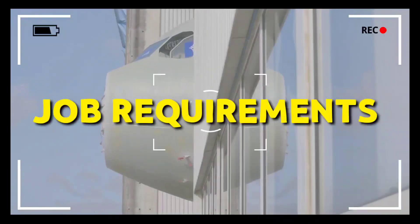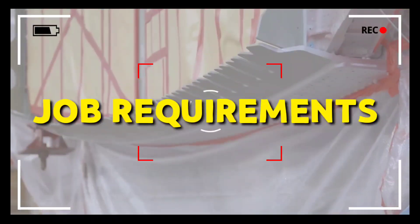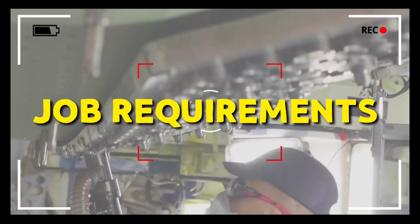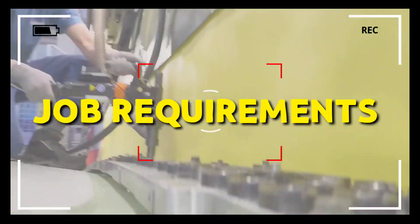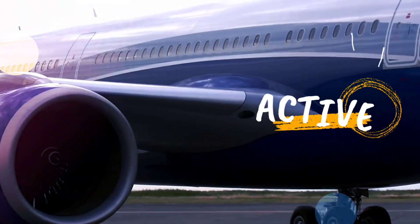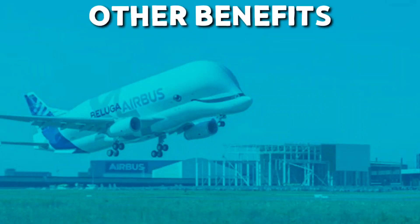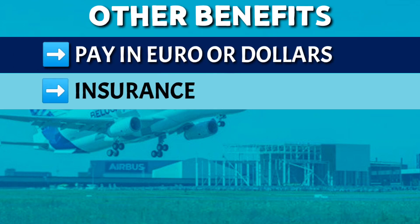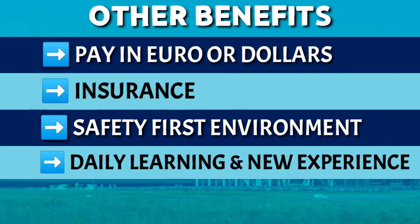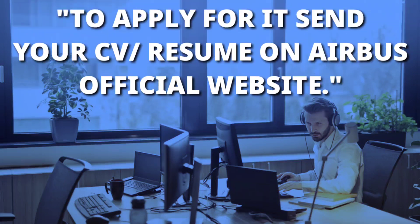Regarding job requirements, this position requires an awareness of any potential compliance risk and a commitment to act with integrity. As it's an entry-level position, there is no minimum experience requirement or other requirement. The experience you will gain at Airbus is world-class, and there is no replacement for working at the world's largest planemaker company. Other benefits include pay in euros or dollars, insurance, a safety-first environment, daily learning and new experiences, international recognition, and exposure to higher-level jobs. To apply, send your CV or resume on the Airbus official website.